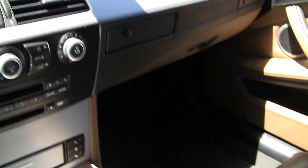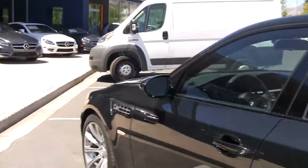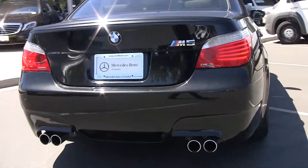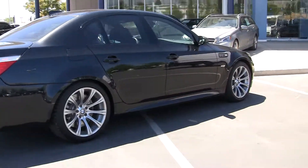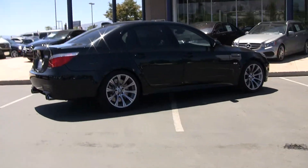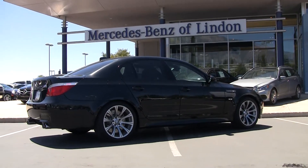Very nice car. My name is Steve Ward with Mercedes-Benz of Linden. I invite you down to take this beautiful car for a ride. Again we're located at exit 273 in Utah County, about 20 minutes south of the Draper area, in between Pleasant Grove and Provo. 812-222-4412 is my direct number if you'd like to ask me any questions, and of course I invite you down to take it for a test drive.